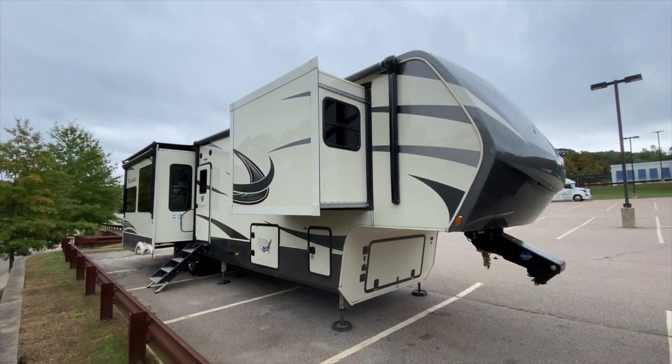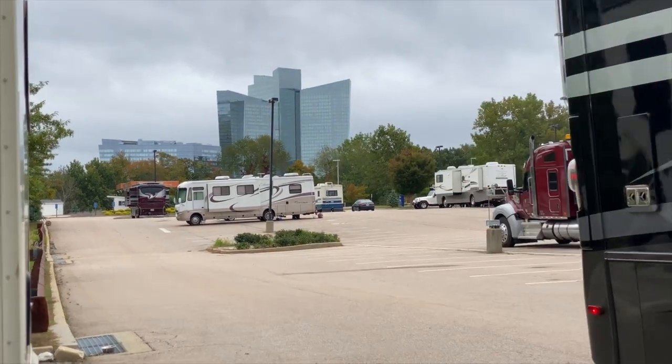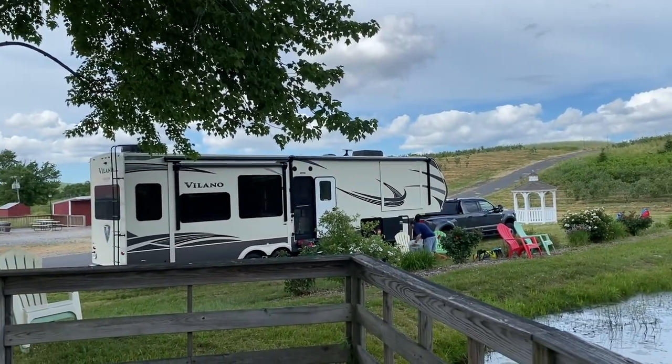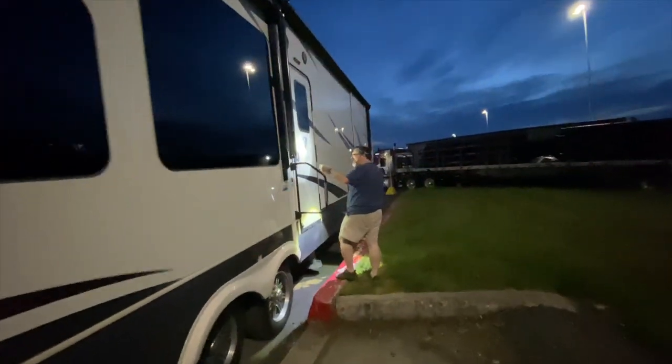We've never parking lot surfed anywhere. The closest we've come is casinos, but you kind of have to register — there's security and you have to sign in. And then Harvest Host is businesses, but you may need a membership for that. We've never done a rest stop or a truck stop overnight except for that one time we broke down. We've never voluntarily done one. So I guess we've done a smattering of these kinds of things, but we've never done it at a Cracker Barrel.